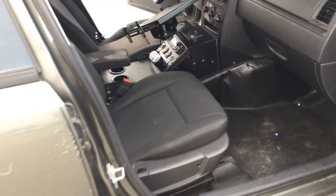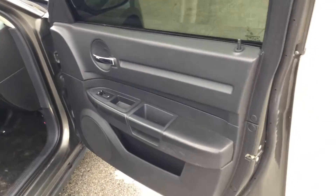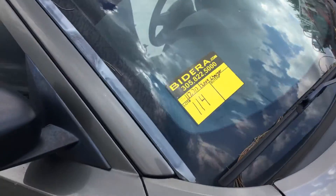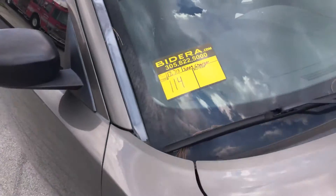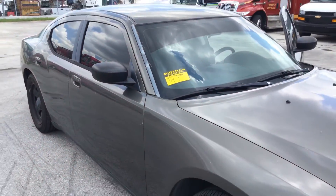So there it is — a 2009 Dodge Charger with 117,000 miles. Lot number 114. Good luck.